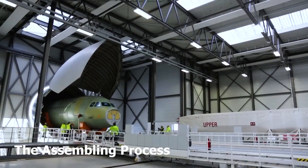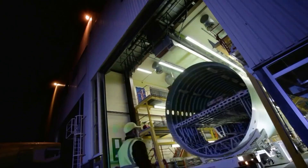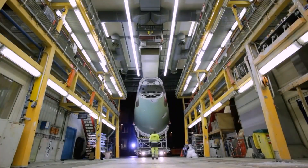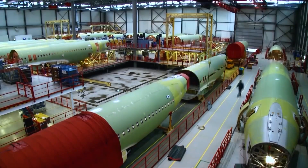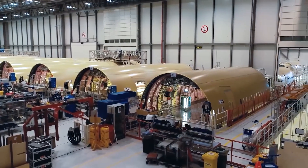starting the assembly process, fittings of the giant A350. We have models of the A320 family put together in this room, called a hangar.